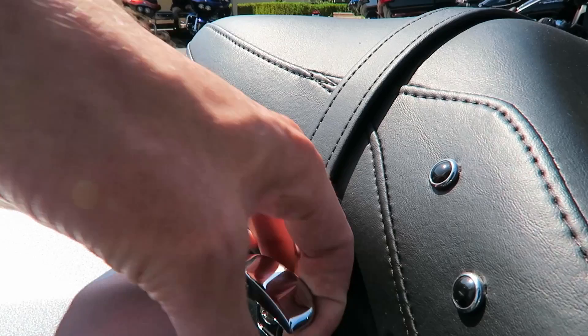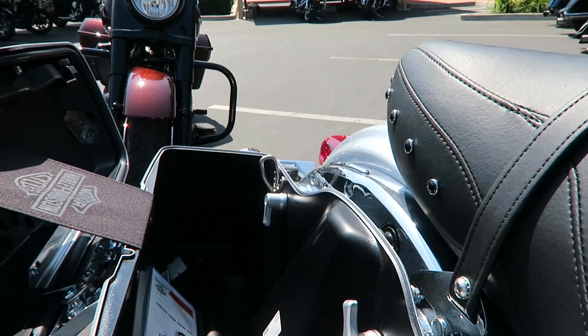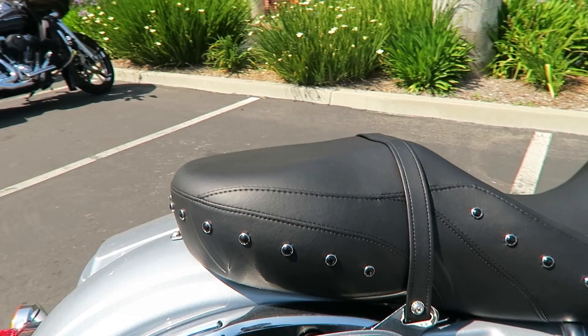Here's a shot of the saddlebags — pretty much the same on all the touring bikes. Those two pins you spin counterclockwise to pull off the bag. And then you've got the single latch system that came about with the Rushmore project launched in the 2014 model year, which makes it a lot easier to open and close the saddlebags with just one hand.